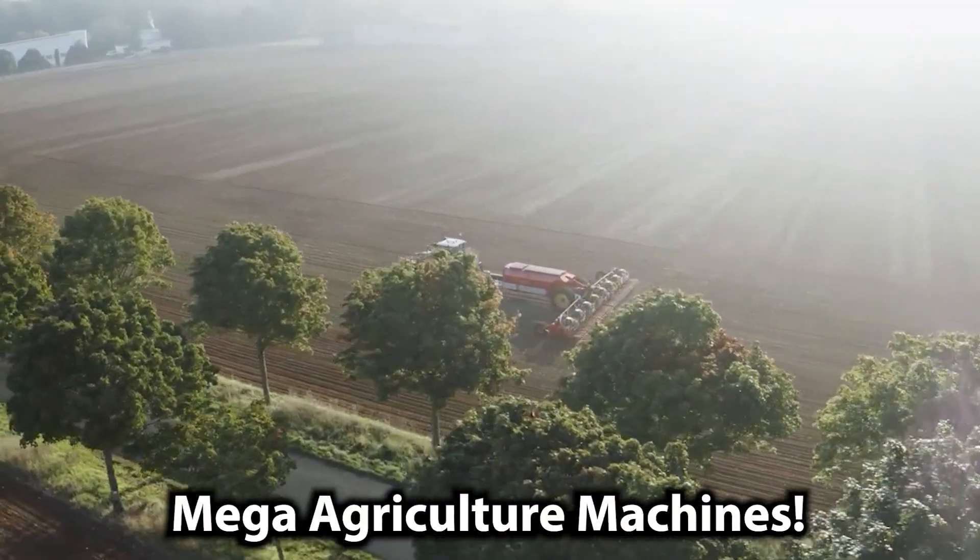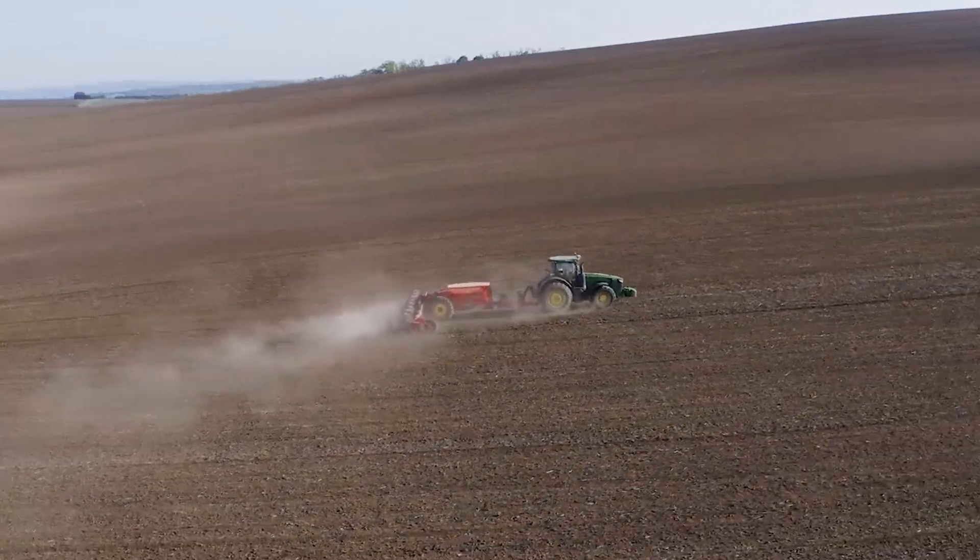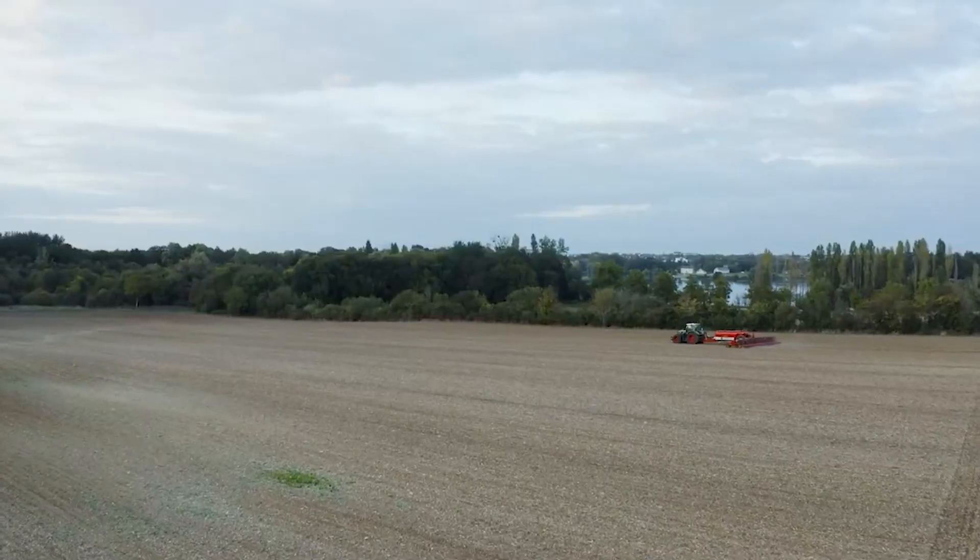Mega Agriculture Machines. Do you know something that will satisfy your needs in your field? Don't worry, we've got just the thing for you.